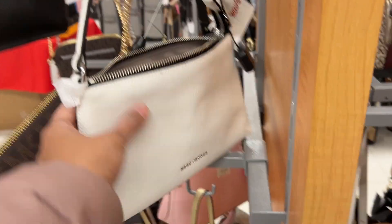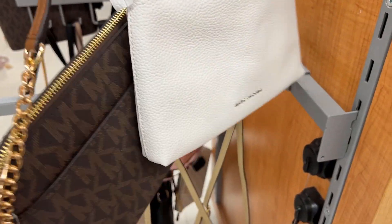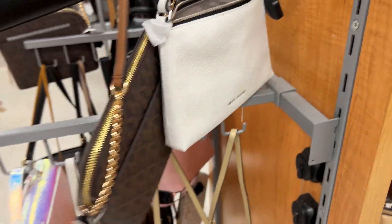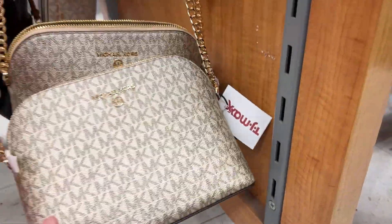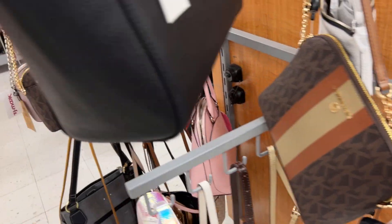They had tons of different collections of designer handbags, including Michael Kors, and I think the prices here are normally a little lower than what you'd see in the actual name-brand stores.